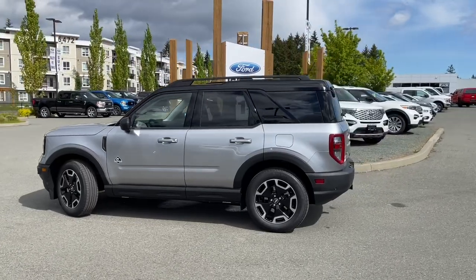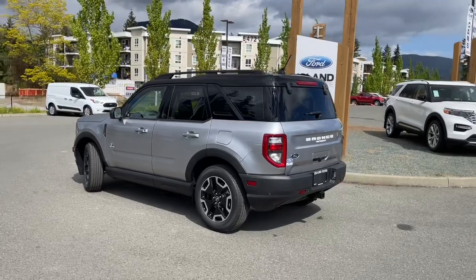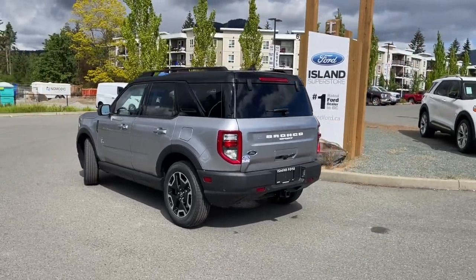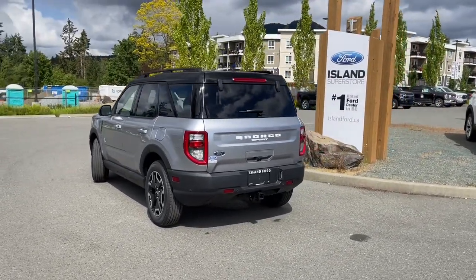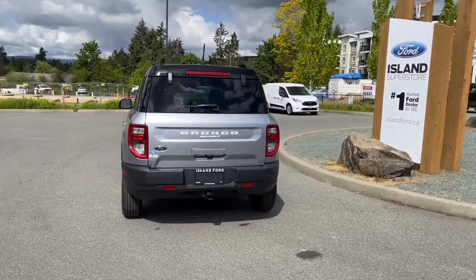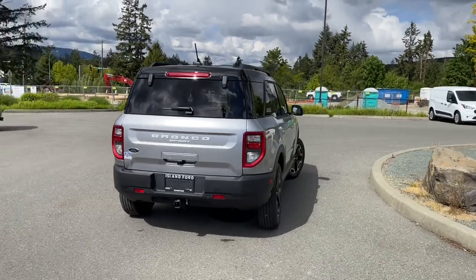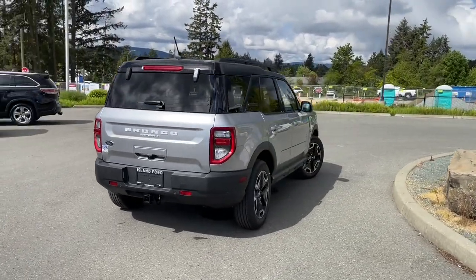It has the GOAT system — Goes On All Terrain — so it'll adjust to the climate and road conditions. It also has a reverse camera, heated steering wheel and so many more features. If you'd like to take this out on a test drive, you can book it online at islandford.ca. Stay tuned — we're going to have a look under the hood.